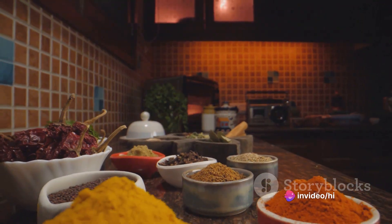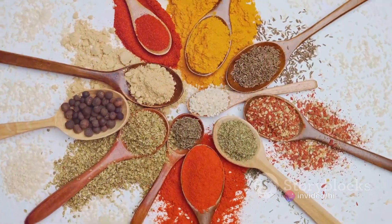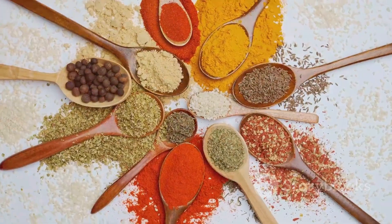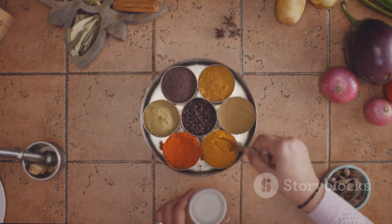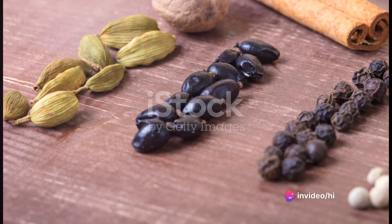Finally, Kashmiri chilli powder is added. This is what gives Rogan Josh its gentle heat — a warmth that builds slowly and lingers on the tongue. It's not an aggressive heat, but a subtle one that complements the other flavours without overpowering them.